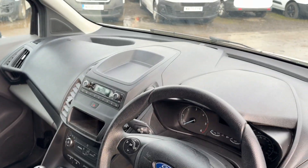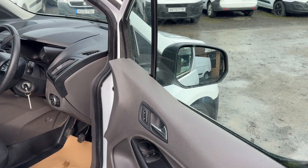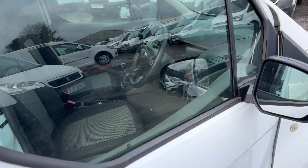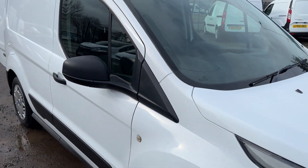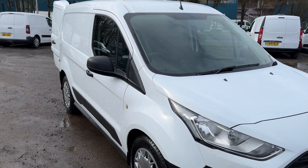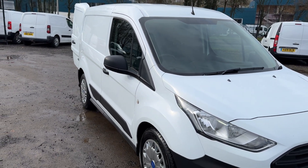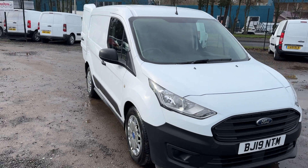Six speed gearbox in this van, Bluetooth telephone, electric windows, remote locking — all the usual stuff. A terrific example. It's been supplied with a one year MOT and a fresh service and two keys. If you'd like to know any more details, just give us a ring on 01738 447733. Thanks again for watching.